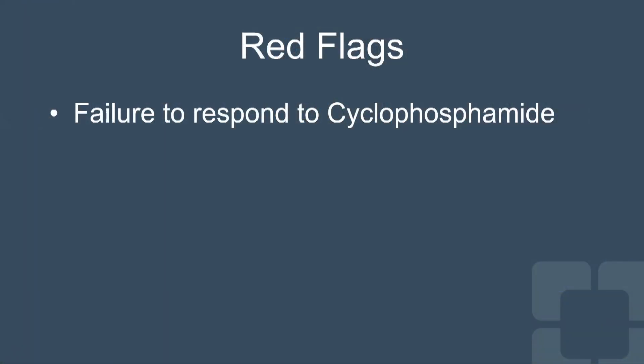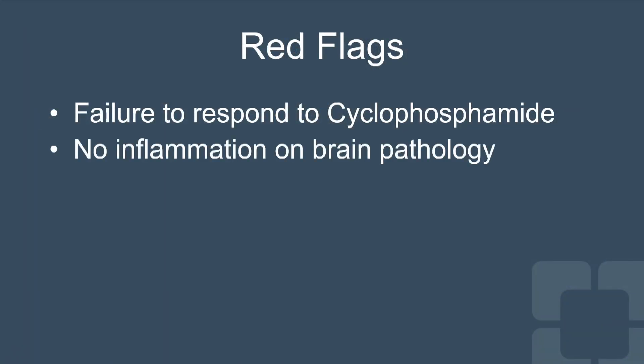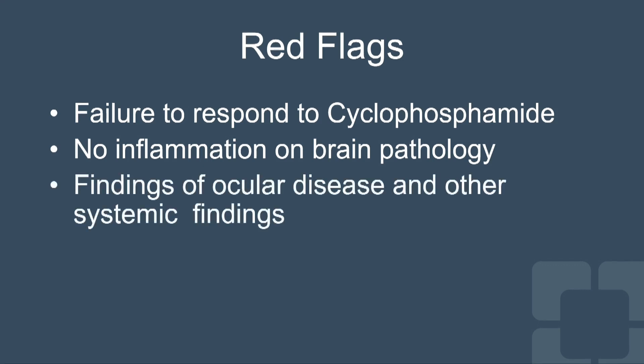When we assessed the patient, we identified multiple red flags: failure to respond to cyclophosphamide, no inflammation on brain pathology, and findings of ocular disease and other systemic features. So we began looking for other conditions that could mimic CNS vasculitis.